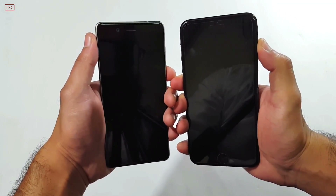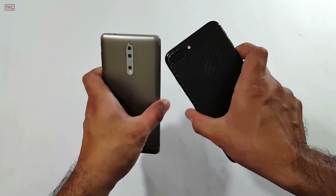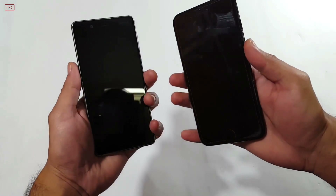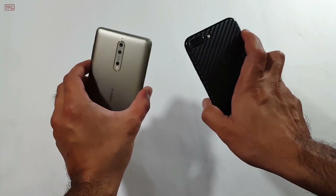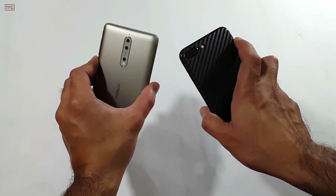Welcome back to the PhonoGuy. In this video we are going to do a speed test comparison between the iPhone 7 Plus and the Nokia 8. The Nokia 8 has just arrived in the market while the iPhone 7 Plus has been here for almost a year now, so let's see how both these devices compare with each other.